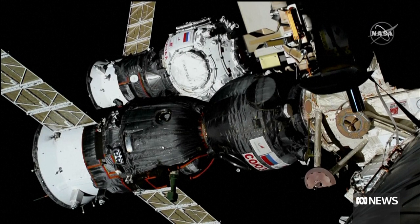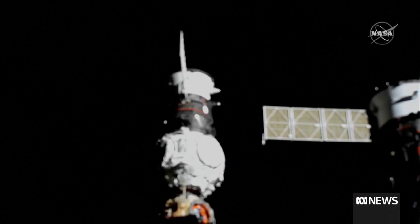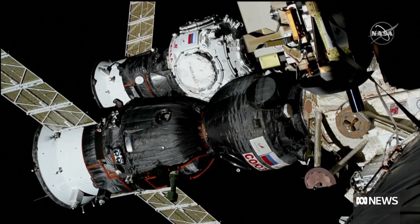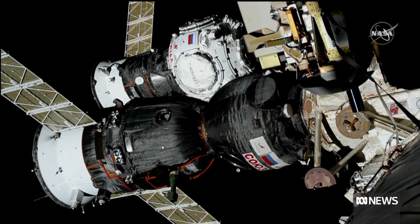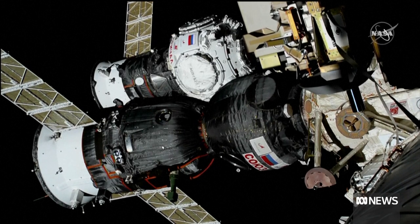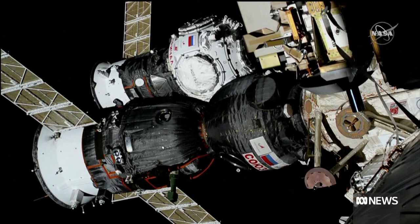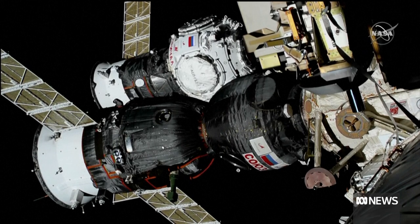There are currently seven people on board the International Space Station — three Russians, three Americans, and one Japanese astronaut. They can depart via the Soyuz spacecraft and a SpaceX Crew Dragon, which also stands by to act as a lifeboat. The long-term possibility is that Roscosmos, the Russian space agency, may need to launch a second Soyuz spacecraft to act as a return vessel for the crew who originally flew up in the damaged one.